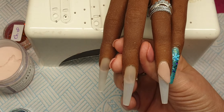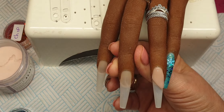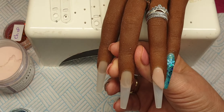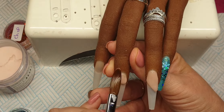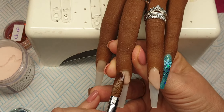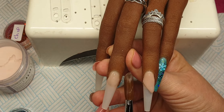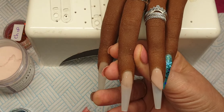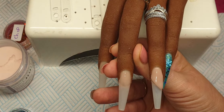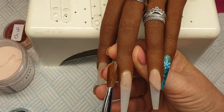Okay then on this nail here I am going to come in with a small bead of Cover Pink and just place it on all over the nail, because I'm going to be doing a full glitter nail on this nail now. I'm using my Glitter Planet Bestie brush size 10.